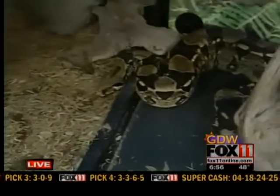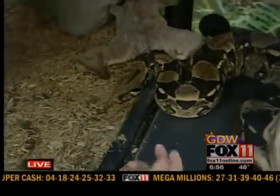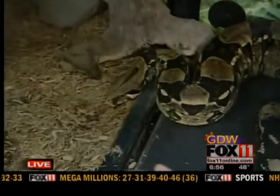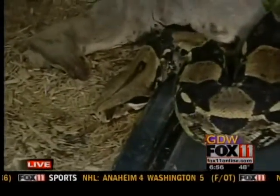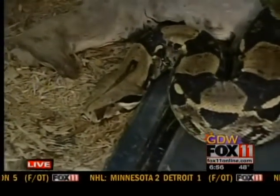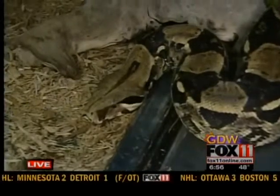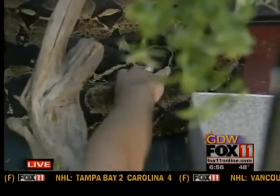If you take a look at her head, she's got a triangular shaped head. The lower jaw is really flexible, and the bones in the back of the jaw articulate so they can actually separate. In the front there's a little ligament that's really flexible, so she can open up her mouth and actually ingest a prey item that's quite large and bring it all the way in.